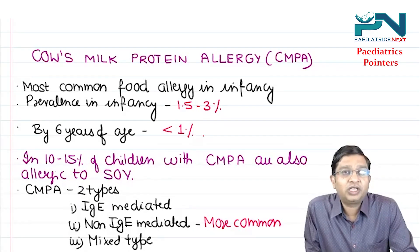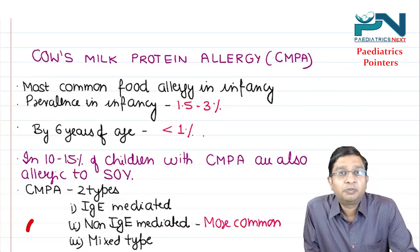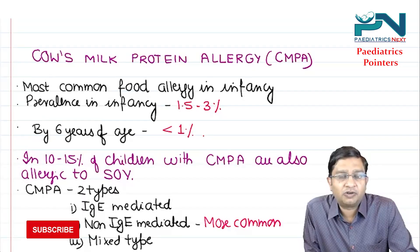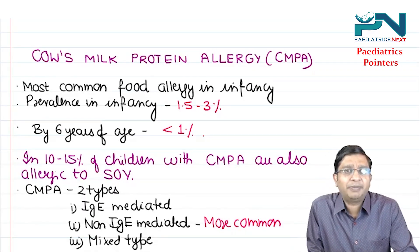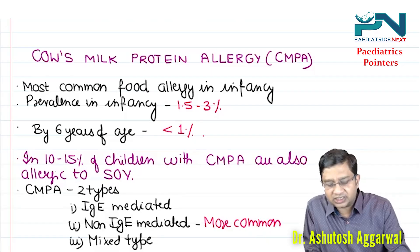Hi students, welcome to the YouTube channel Pediatrics Next. I'm Dr. Ashutosh Agarwal. Today we cover a very small but important topic for the NEET exam as well as the INSET exam — Cow's Milk Protein Allergy, CMPA.